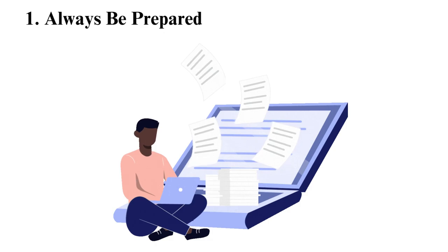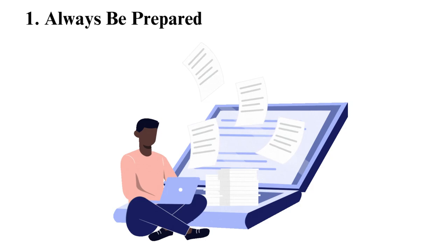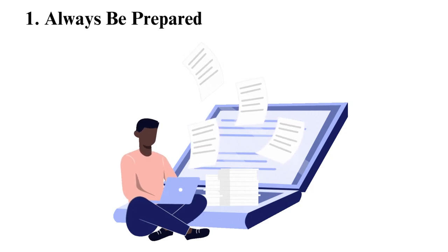Many times students are told to introduce themselves during the first class. It is thus advisable to prepare for this, and an excellent article that may help you here is tips to introduce yourself in an online class.